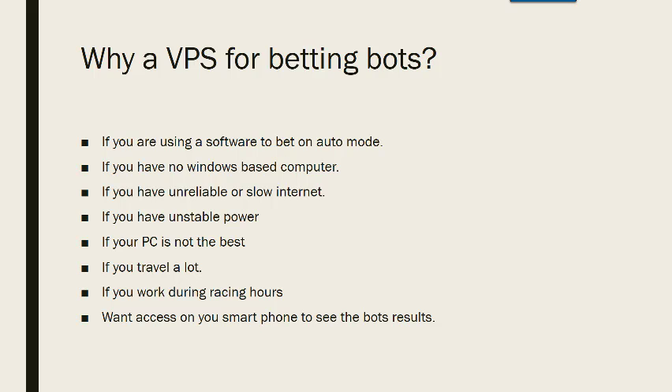If you are using software to bet on auto mode, then a VPS is brilliant. If you have no Windows-based computer, you can get away with running it on a VPS. So if you have a Mac and don't have Windows and you want to run an automatic betting bot, most automatic betting bots only run on Windows-based computers. If you have an unreliable or slow internet, this will affect your betting bot, but by having a VPS you're not using your own internet, so the speed of your internet doesn't worry you.